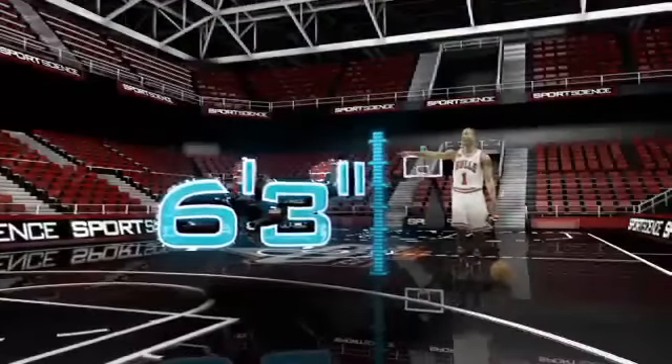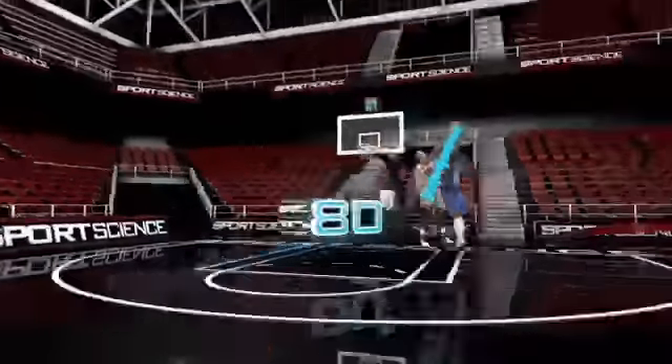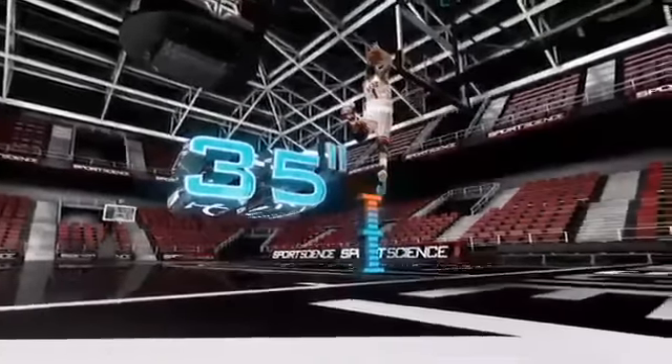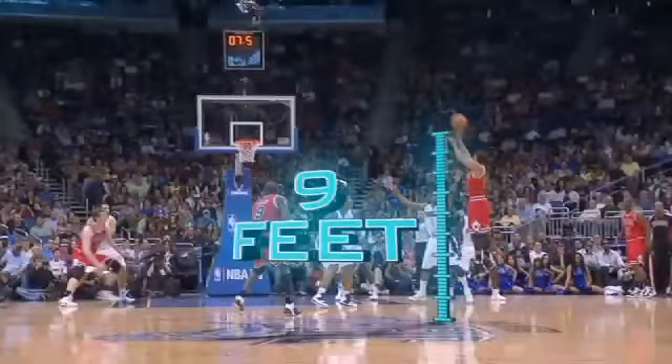Rose is four inches shorter than the NBA average, but his 80-inch wingspan and 35-inch vertical leap — seven inches greater than the NBA average — maximizes his release point at roughly nine feet.